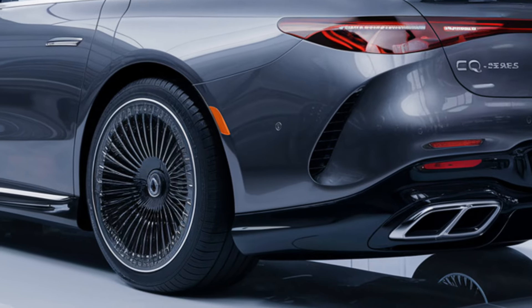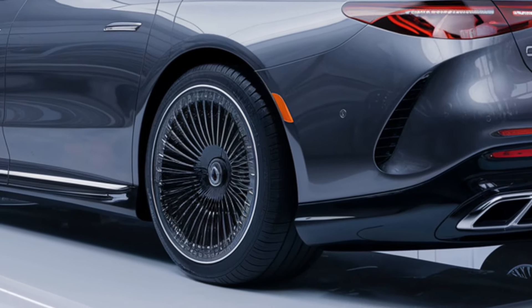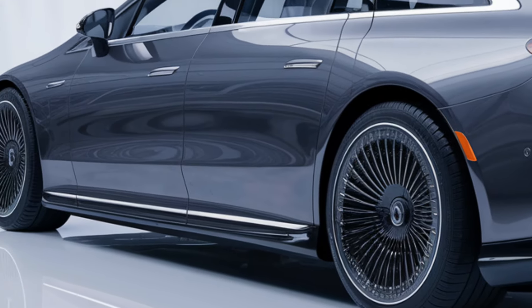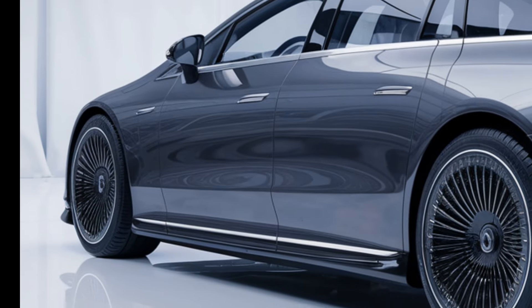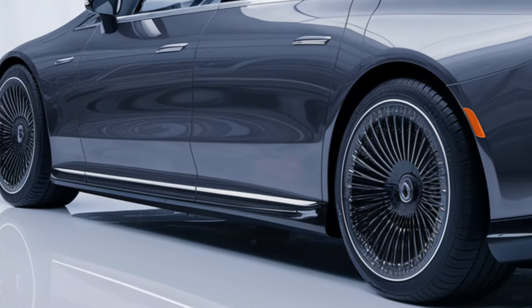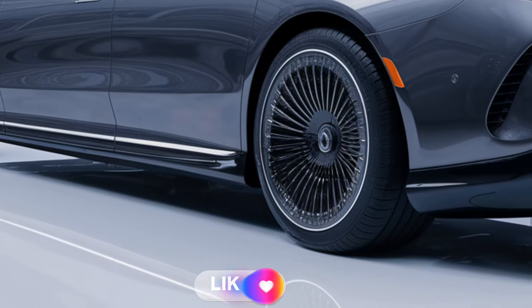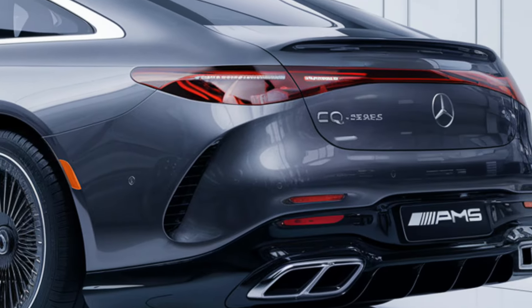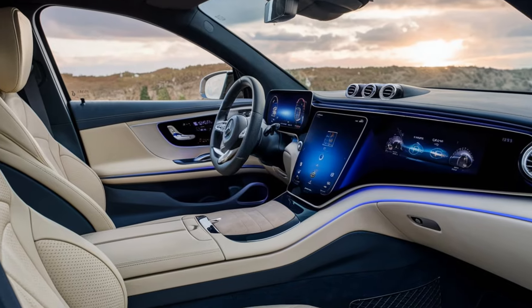The exterior features sleek aerodynamic lines with a signature front fascia, including the Mercedes-EQ black panel grille, full-width LED light bars, futuristic headlight designs, and ambient exterior lighting. Wheels are aerodynamically optimized, ranging from 19 to 21 inches.